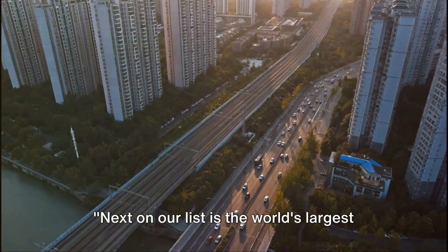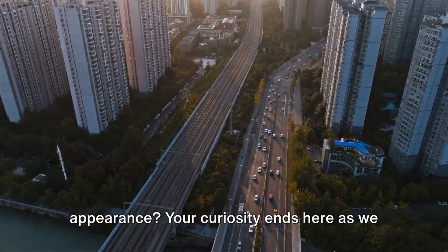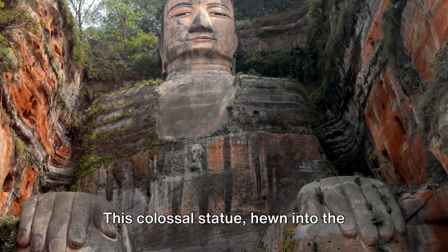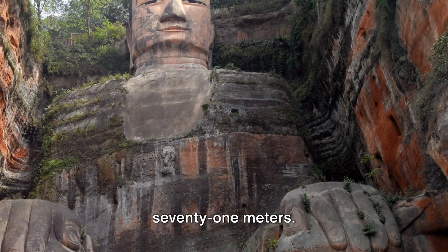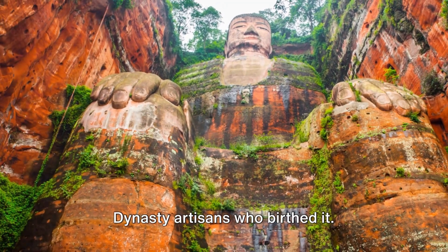Next on our list is the world's largest stone Buddha. Have you ever pondered over its appearance? Your curiosity ends here as we introduce the mesmerizing Leshan Giant Buddha. This colossal statue, hewn into the cliffs where the rivers of Min, Dadu, and Qingyi meet, towers at an astounding 71 meters. Its grand scale is an ode to the extraordinary craftsmanship of the Tang dynasty artisans who birthed it.